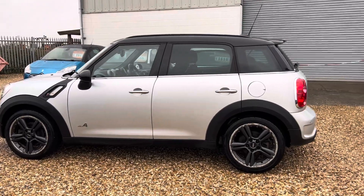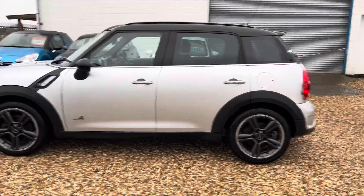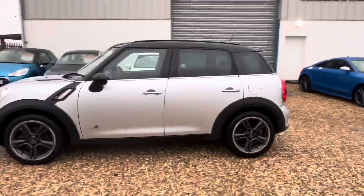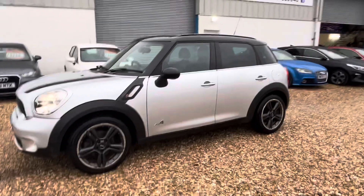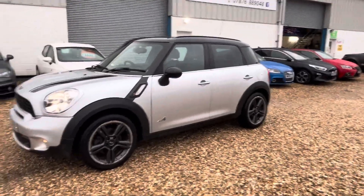It's lovely. It's a one previous owner car and has only done 74,000 miles. It's been serviced at least nine times and will be supplied with a brand new MOT with a six month warranty.